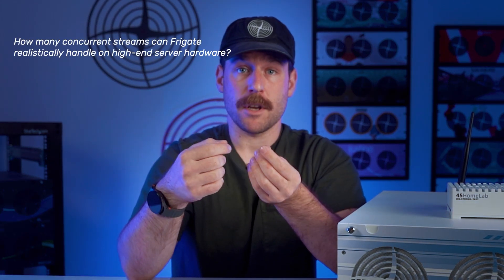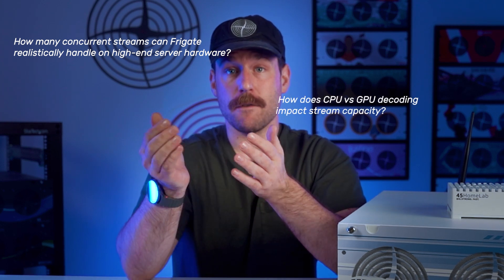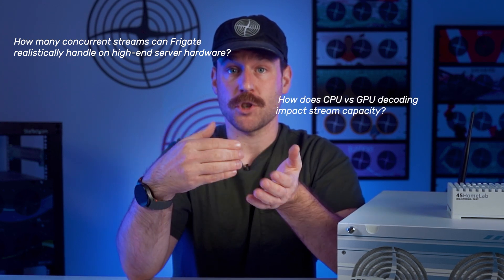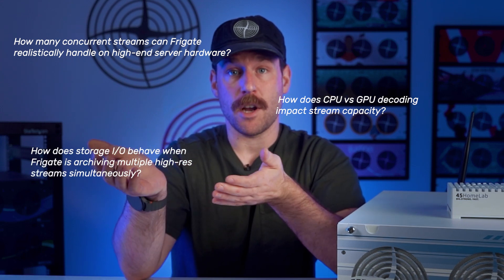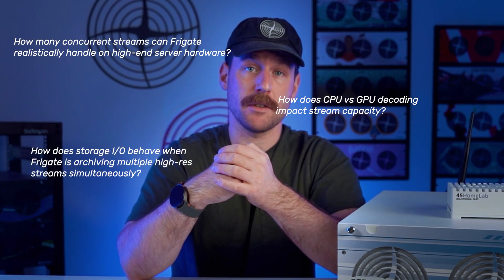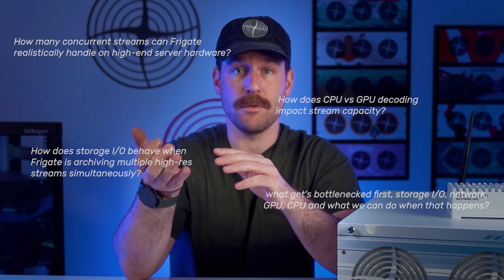The goal of these videos is to find out: how many concurrent streams can Frigate realistically handle on this hardware? How does CPU versus GPU decoding impact system stream capacity? How does storage IO behave when Frigate is archiving multiple high-res streams simultaneously? And to observe what gets bottlenecked first — storage IO, network, GPU, or CPU — and what we can do when that happens.